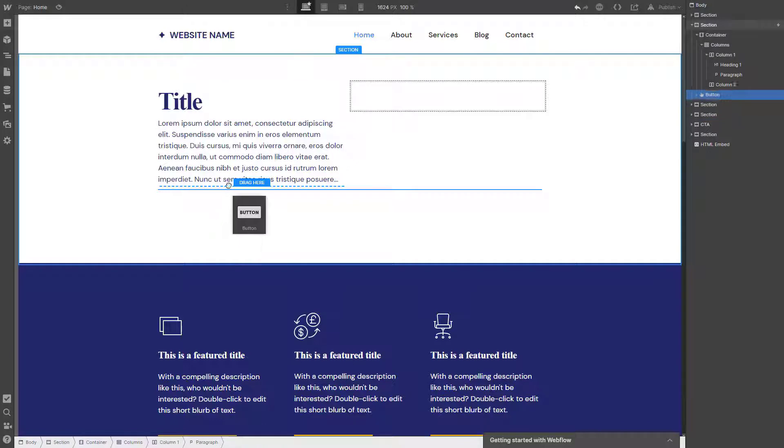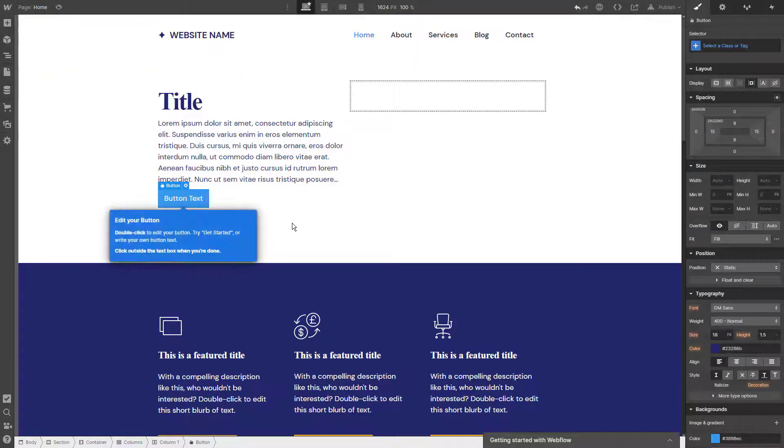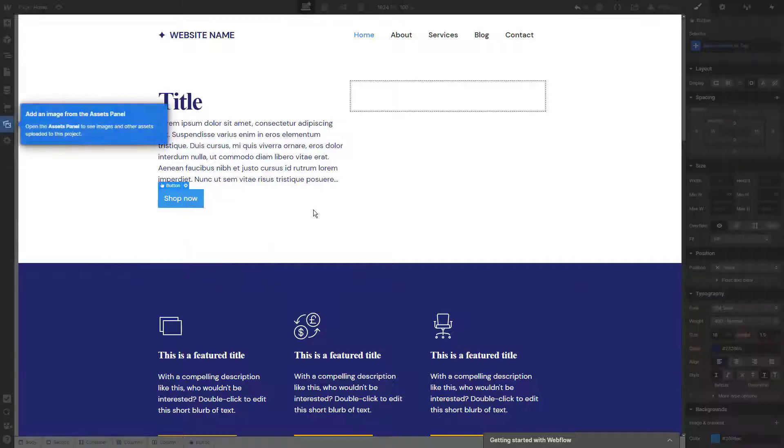Integrations: creation of dynamic content also becomes possible due to powerful integrations Webflow comes with. The website builder makes it possible to integrate Lightbox galleries, Lottie, and After Effects tools into your website, to get the most out of its performance and presentation.